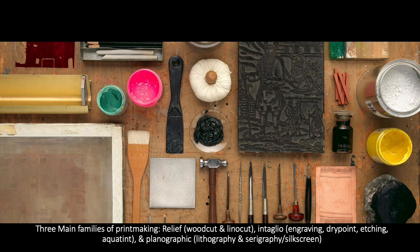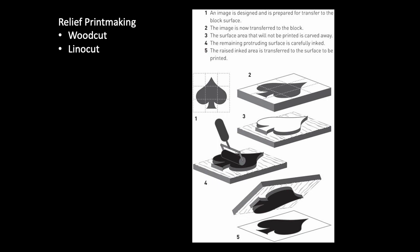There are three main families of printmaking that we're going to look at: relief printmaking, intaglio printmaking, and planographic printmaking. We'll start with relief printmaking.